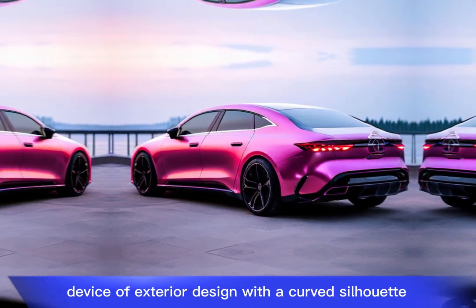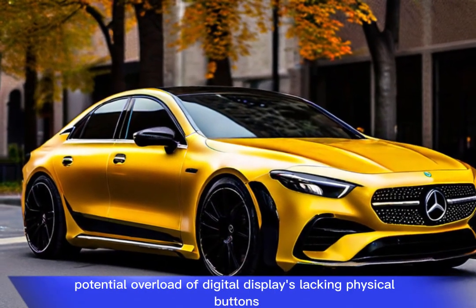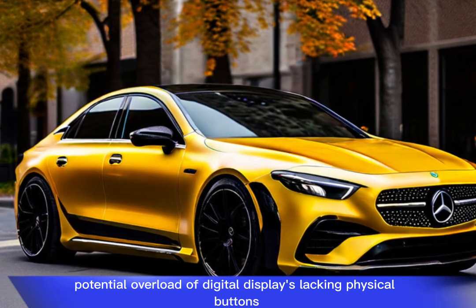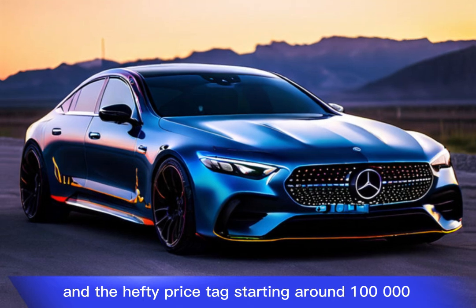Weaknesses include a divisive exterior design with a curved silhouette, potential overload of digital displays lacking physical buttons, and a hefty price tag starting around $106,000.